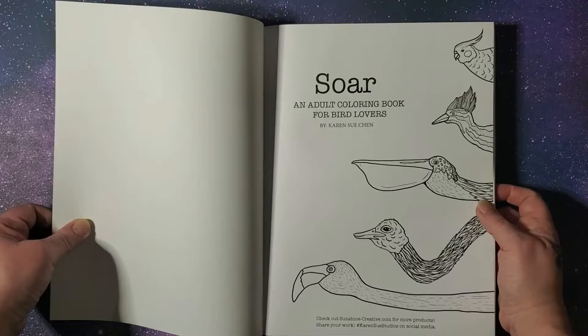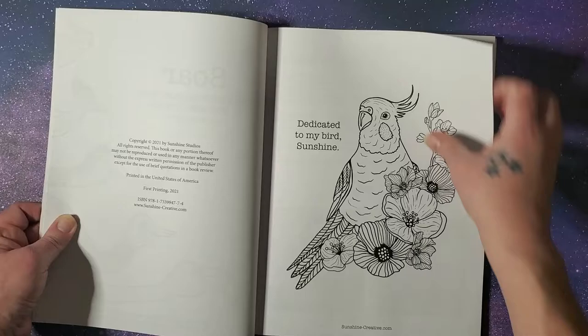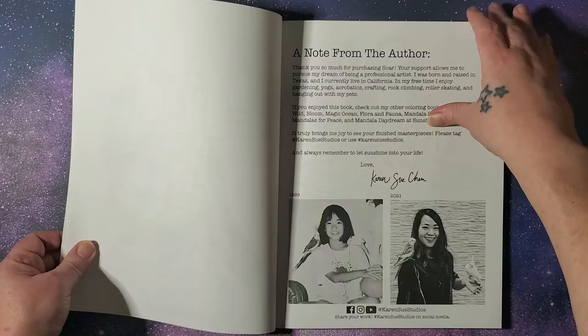And then let's just get started. I will say there were a few pages in here that I saw that I really wanted to color. This is from 2021, so it's pretty new. And we have our note from the author.